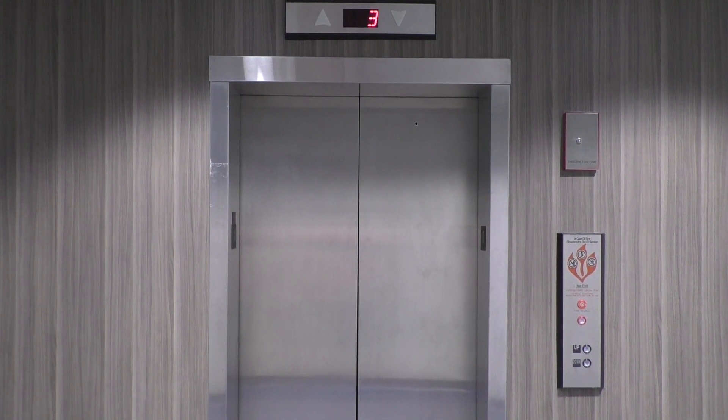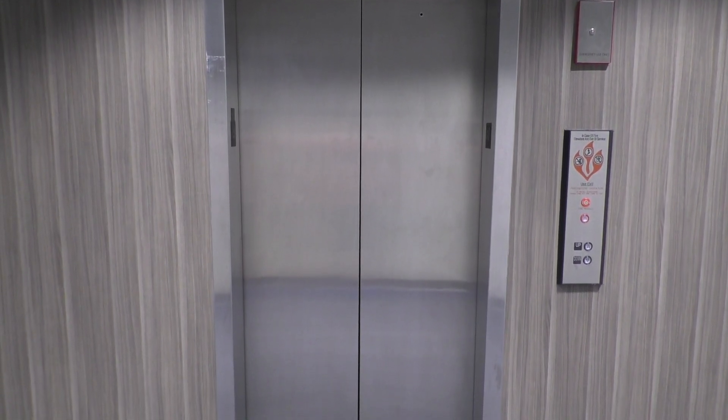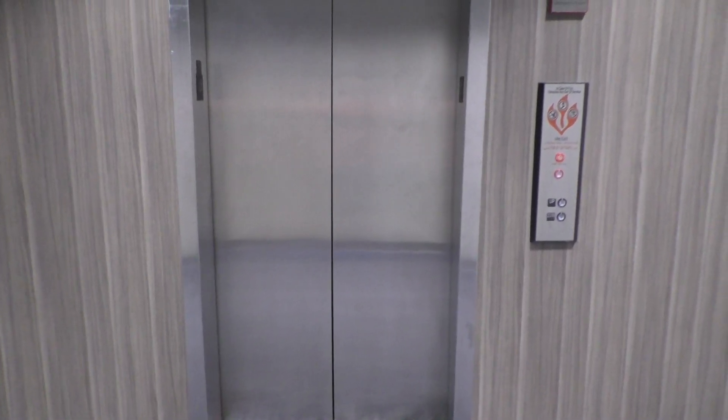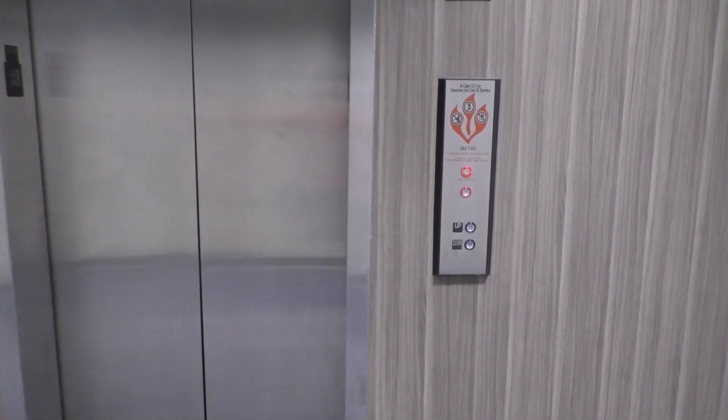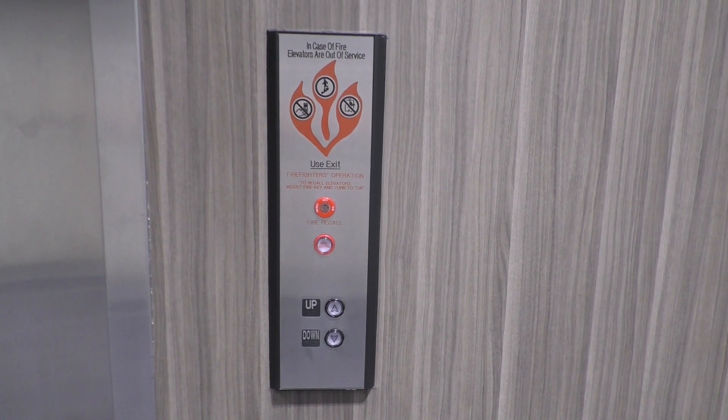This is the elevator at 157 Franklin Street in Valparaiso, Indiana. I'm not sure what kind of elevator this is, but it was obviously modernized with Innovation Universo. So let's go ahead and take a ride.